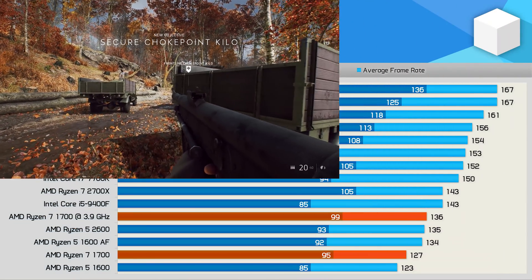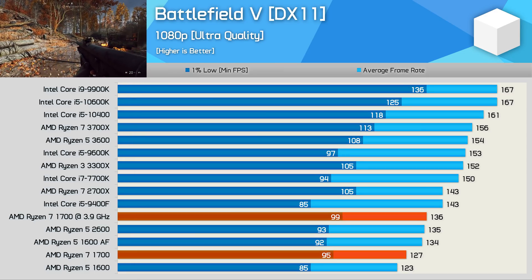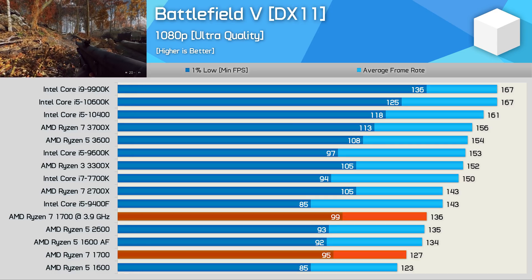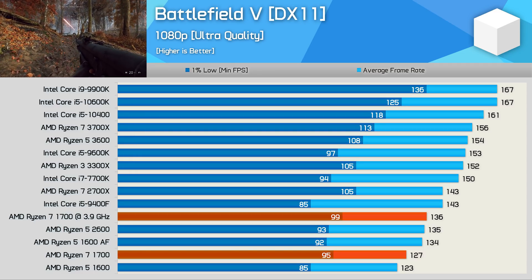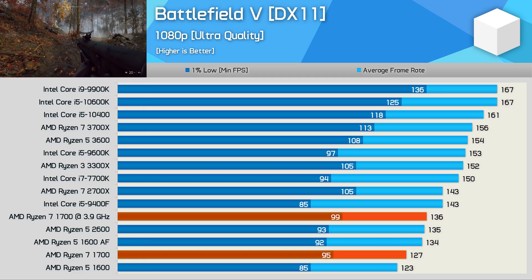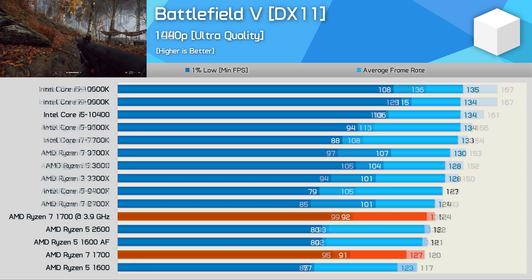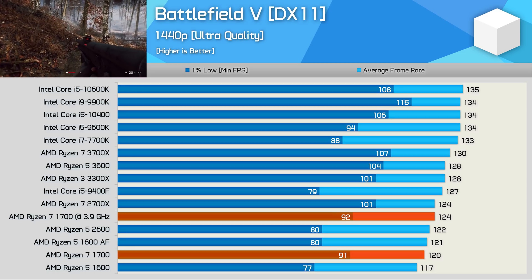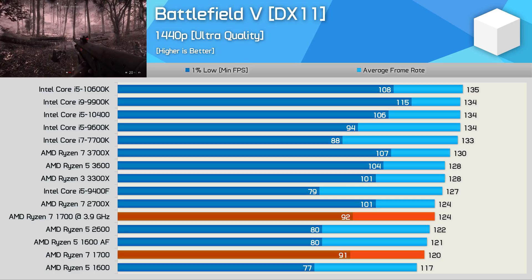Time for game-related benchmarks. First up we have Battlefield V, and the margins here look quite similar to what was found three years ago using Battlefield 1. The Core i7 7700K offers better average frame rate performance, but the R7 1700 is slightly better when comparing 1% lows, and we see less of a margin between the 1% low and average frame rate with the Ryzen processor. Similar behavior is seen at 1440p, where the R7 1700 trails the 7700K by just a 7% margin.